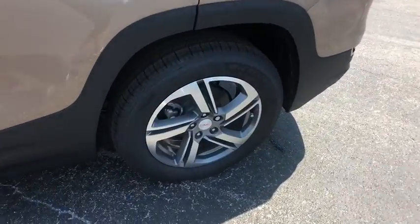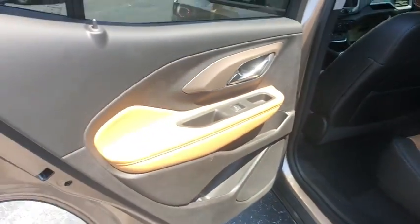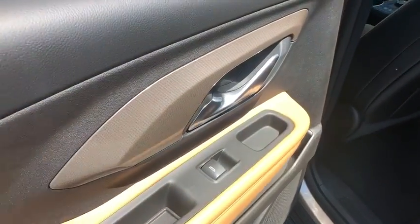Traction control, dual airbags, power steering, floor mats, four-wheel disc brakes, universal garage door opener, driver and front passenger heated seats, electronic stability control, heated steering wheel, fog lights.